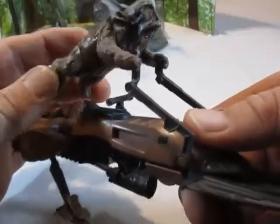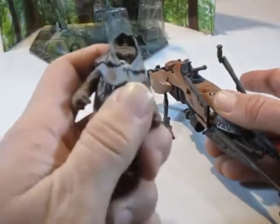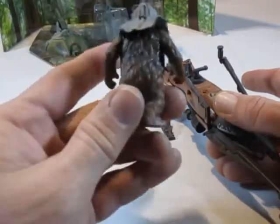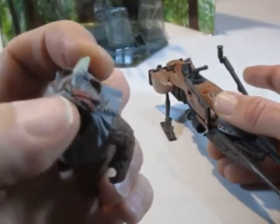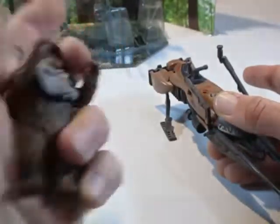Auf dem Speeder Bike sehen wir einen kleinen Ewok, der an den Griffen sich festhält, in einer fliegenden Position. Er war einer der bis dato vier erschienenen Ewoks. Beim Größenvergleich sieht man, dass die Ewoks hier keine abnehmbare Haube haben, aber an der Kopfbedeckung erkennt man, dass es Paploo ist. Die Hände sind hier beweglich.